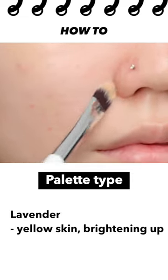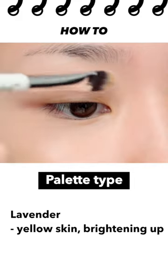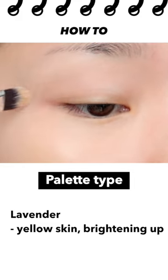For people with extremely yellow skin, it's also good to apply it all over the face like a makeup base to express bright skin.